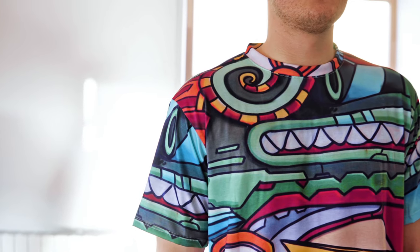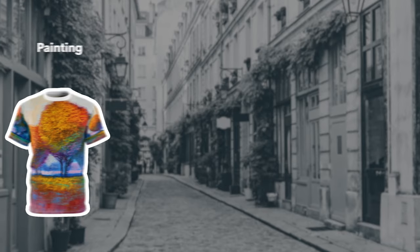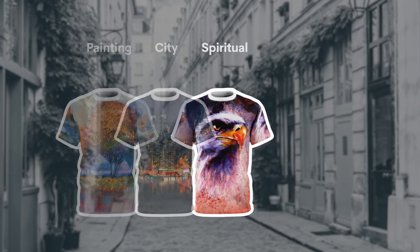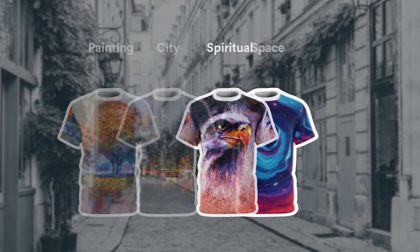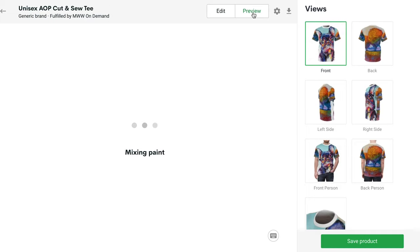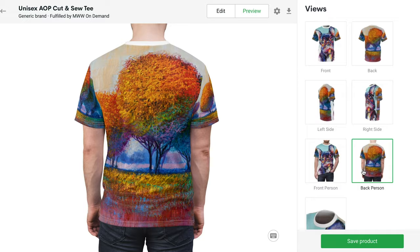Our advice? Go big and bold with your all over shirt printing. When thinking about what to print, you can let your imagination run wild — from maps to masterpieces. Some ideas to try: a painting or drawing you've created, a city or country flag, something ironic or spiritual, or outer space and science fiction themes. Feel free to experiment; the options are limitless. You can even create something more elegant if it matches your store better.